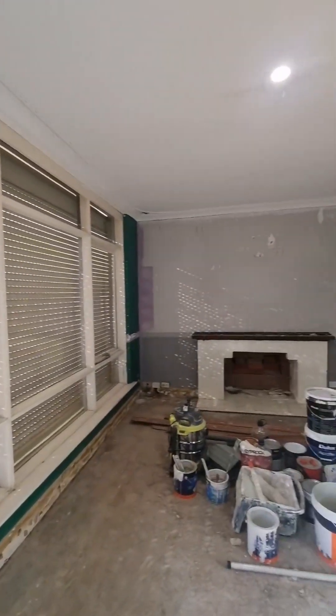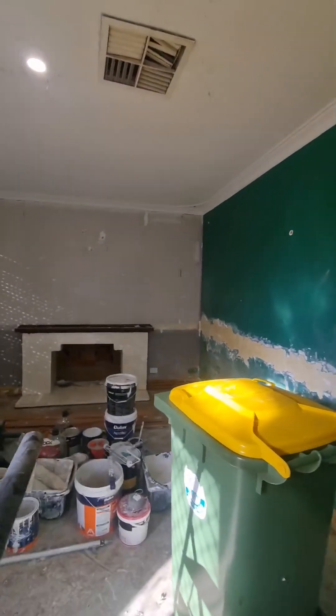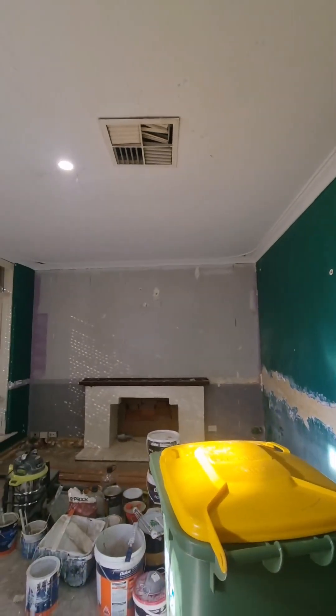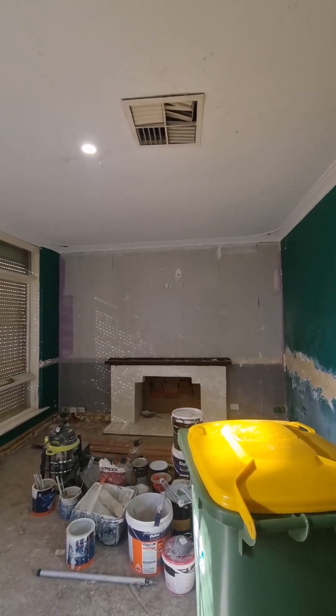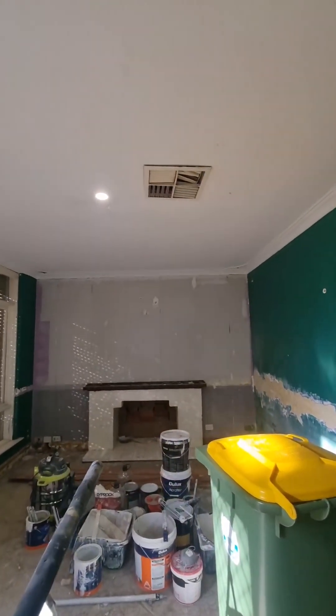Just trying to call the fireplace guy to see whether we can reinstate this fireplace. There was an old evaporative unit on the roof — we've already had that replaced, so we're either going to clean up those grills or replace them; we haven't quite decided.